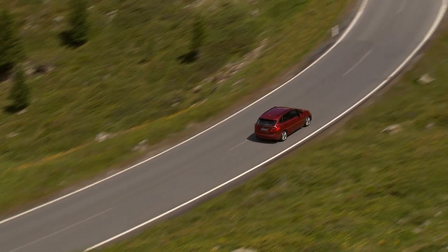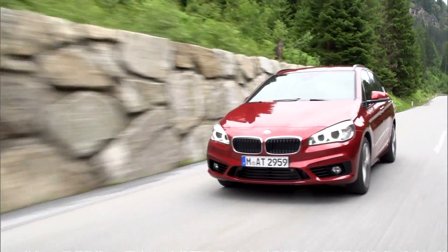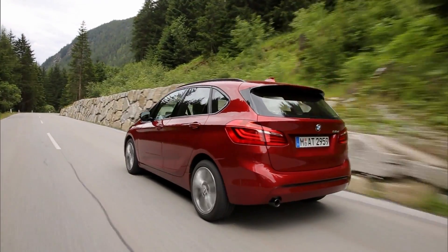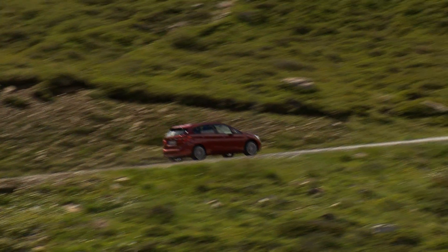With this front-wheel drive technology, BMW is treading on completely new terrain. When it comes to usage and capabilities, the Active Tourer — essentially a compact van — is kind of a jack-of-all-trades.